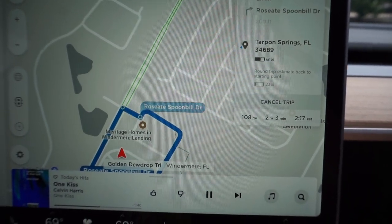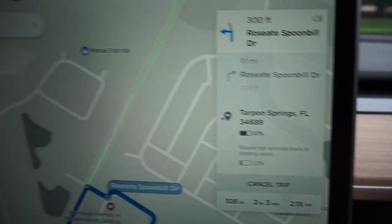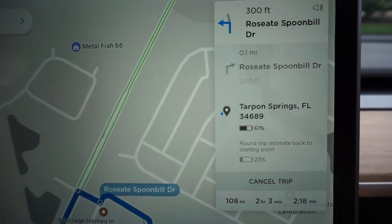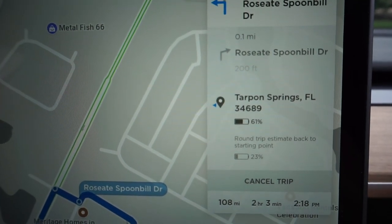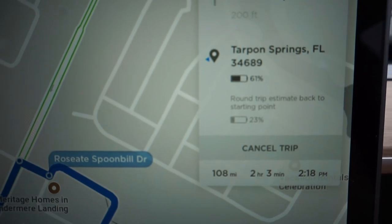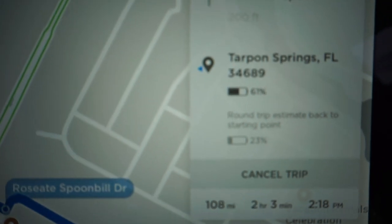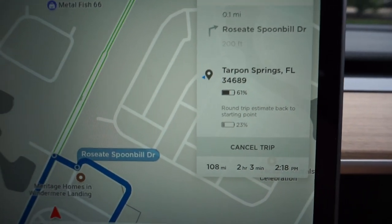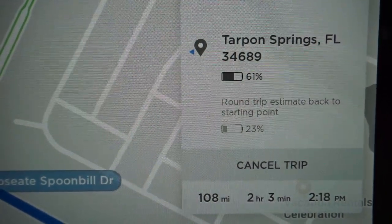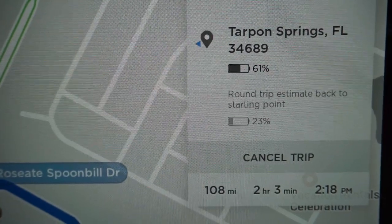We are going first to Craig Park, which is in Tarpon Springs, Florida. I just put the address in and we have 308 miles of battery. When we get there we will have 108 miles left, and it's going to take two hours and three minutes. For a round trip without charging, I'd be back home with 23% left.